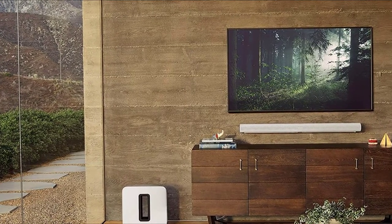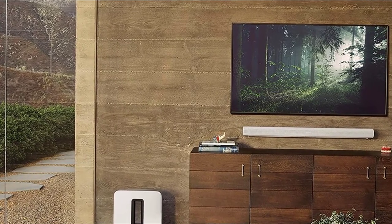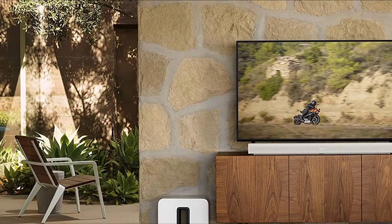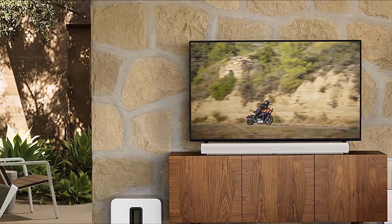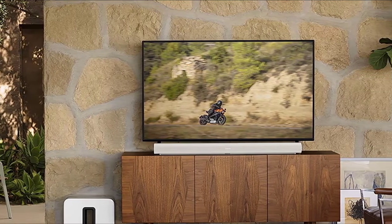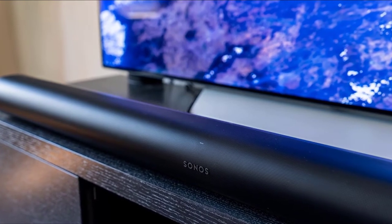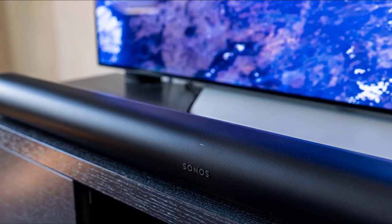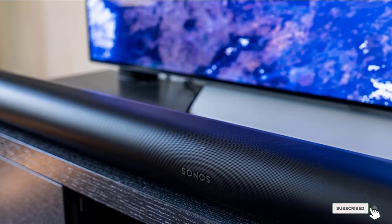The Sonos Arc uses 11 drivers to create its sound field, several of which are up-firing and angled into your room to bounce sound off your walls and ceiling. Surround effects are expertly placed, and there is great dynamism and good weight to the sound. Tonally, it's nicely balanced if you just want to listen to music, although it could sound a tiny bit more direct. There's no doubt this is a hugely impressive soundbar for the money.